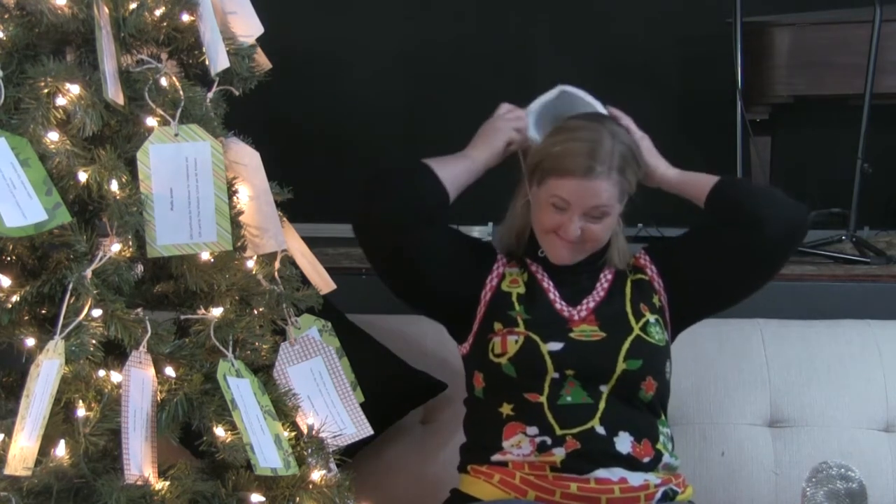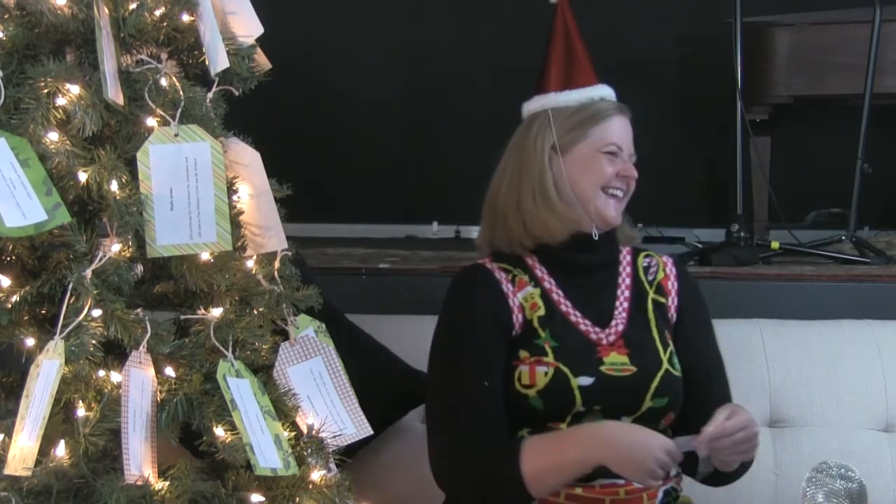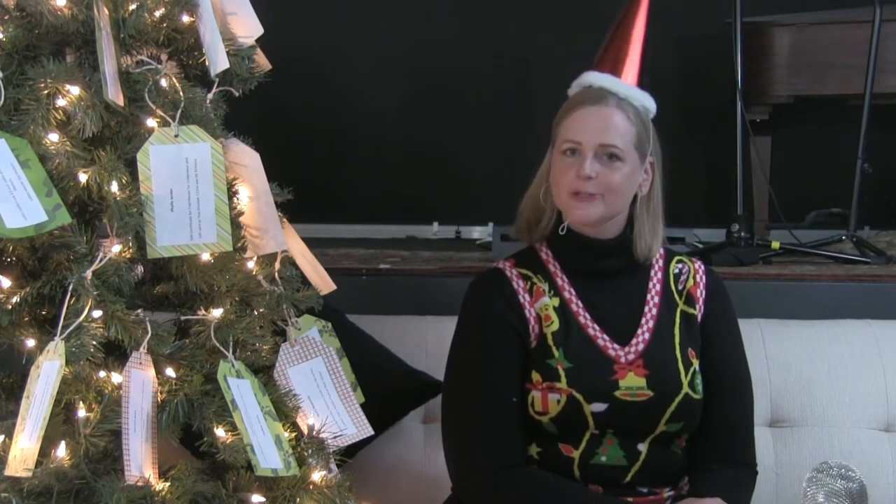Hi, I'm Sarah Stockwell, also known as Sissy, and I'm going to walk you through how to use a virtual giving tree.